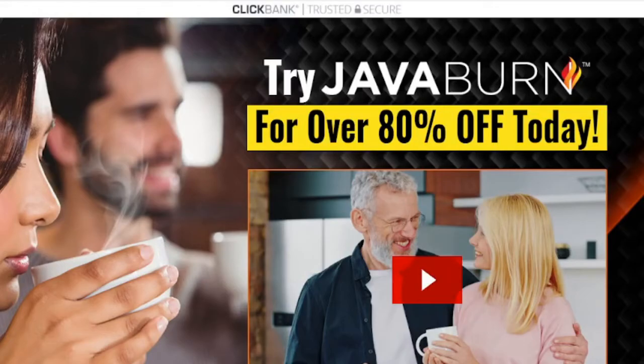Hi, my name is Sarah, and today I will tell you everything you need to know about Java Burn before actually purchasing the product. I also have two very important alerts, so pay close attention to what I have to say.